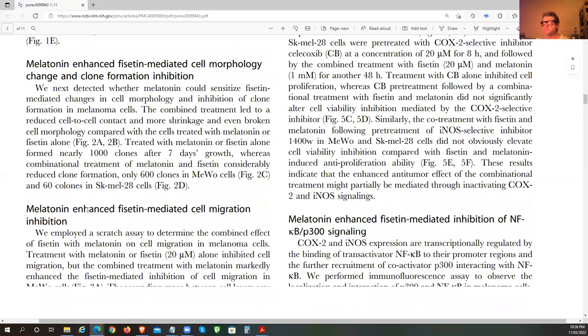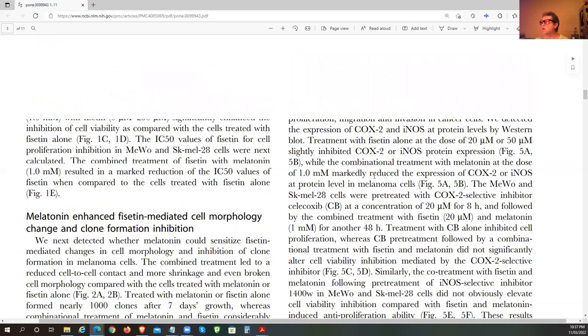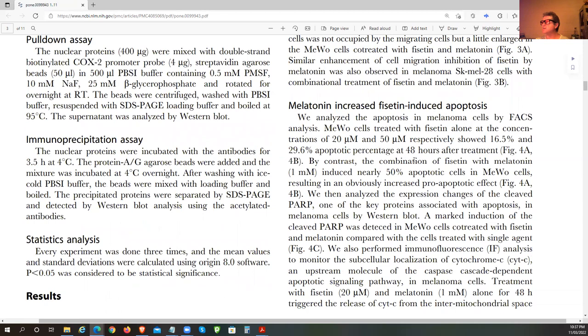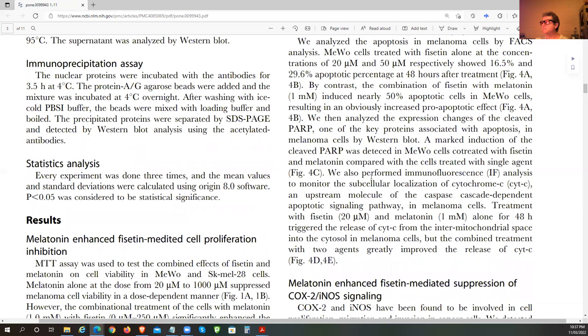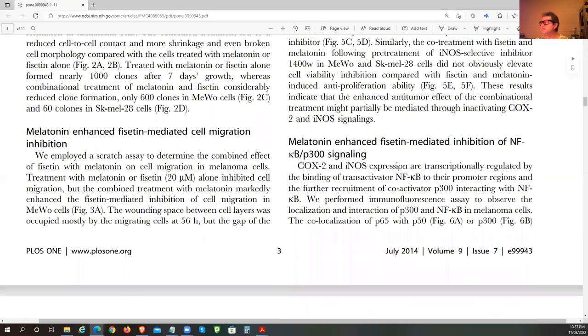Melatonin enhanced Fisetin-mediated cell migration inhibition — the ability for cancer cells to migrate into other tissue. That's important for metastatic cancer in particular. For people with metastatic cancer, we want to limit it, prevent it from spreading, and knock it off. It's also enhancing apoptosis through cleaved PARPs and cytochrome C (complex IV in the mitochondria), and suppresses prostaglandins, eNOS, cell survival, and cytokine production.